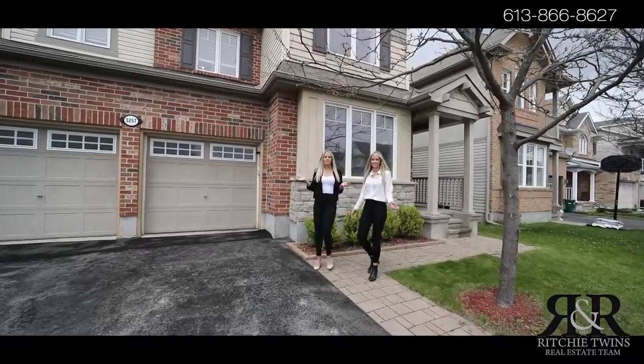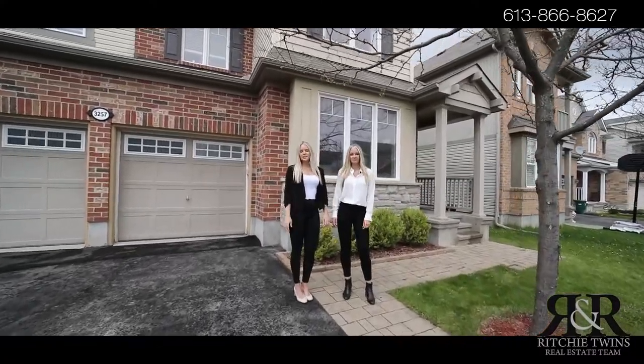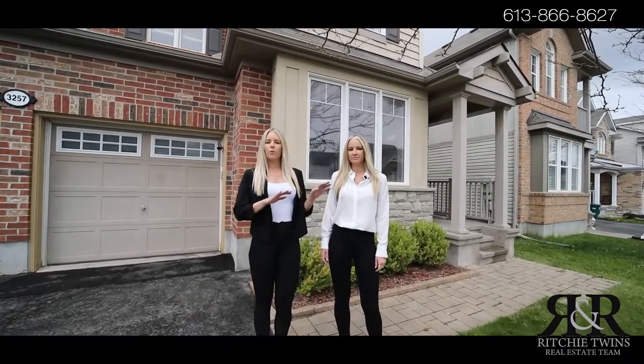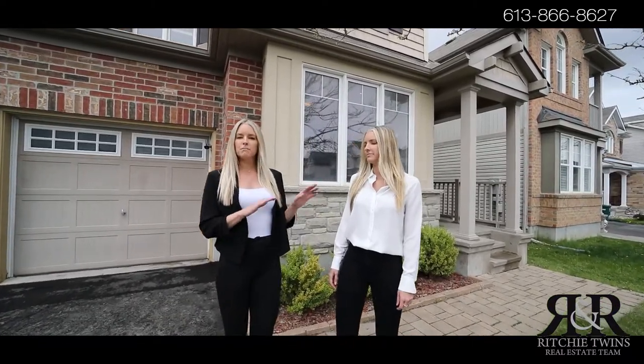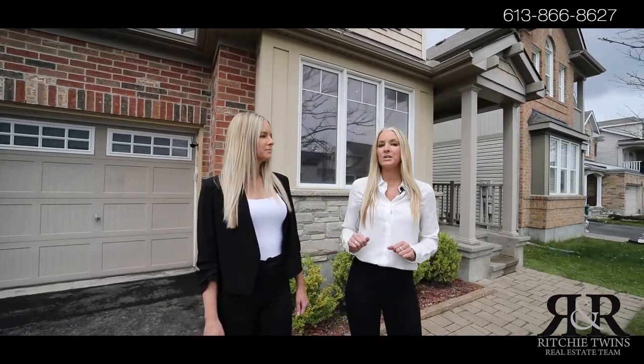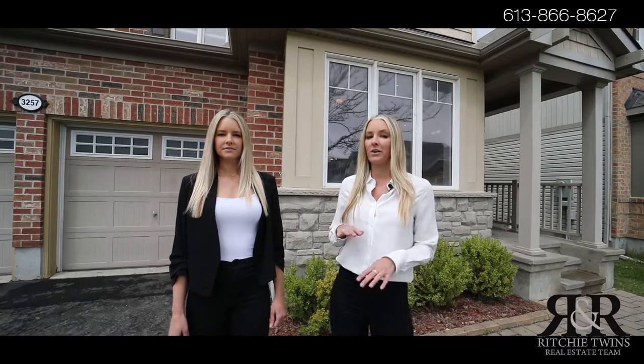Welcome to 3257 River Rock Avenue. This home is in a fantastic location in Half Moon Bay. You're on a quiet street here, and you're just minutes walk to many schools and parks. This home has 2,700 square feet above grade. You have four bedrooms, four bathrooms, two of which are en suites, and nine foot ceilings throughout the main floor.